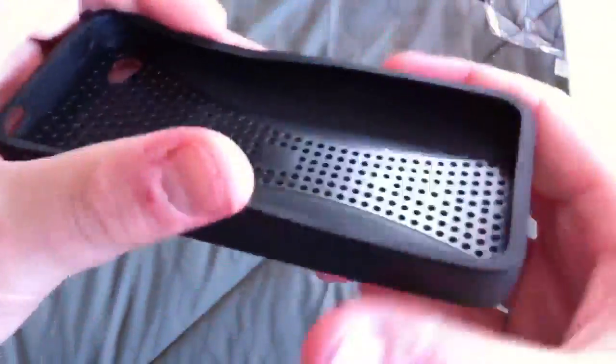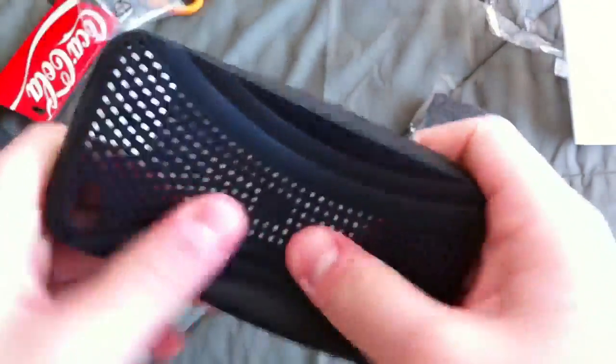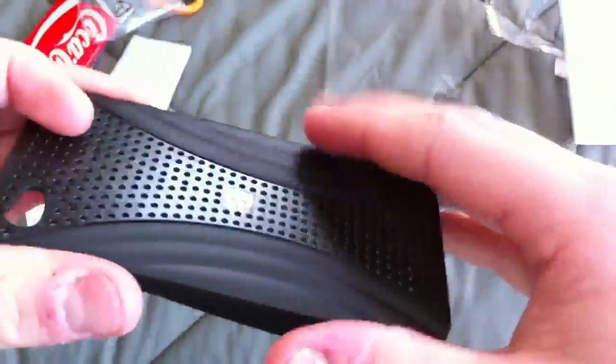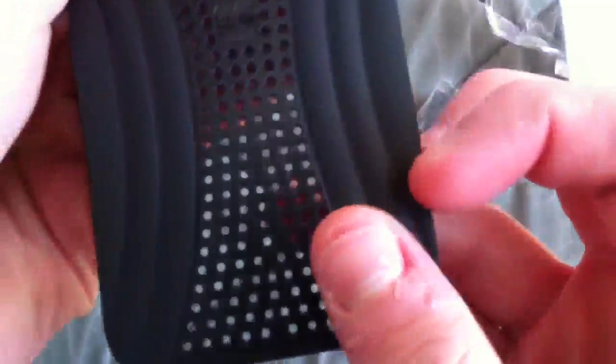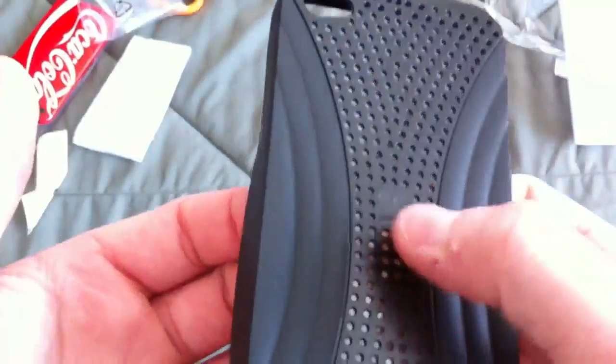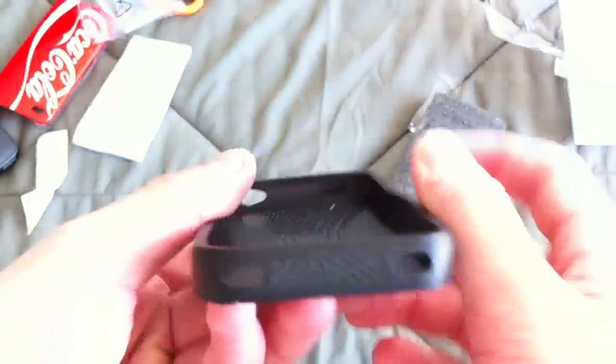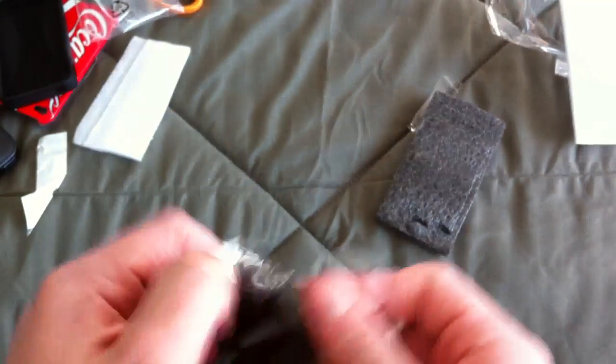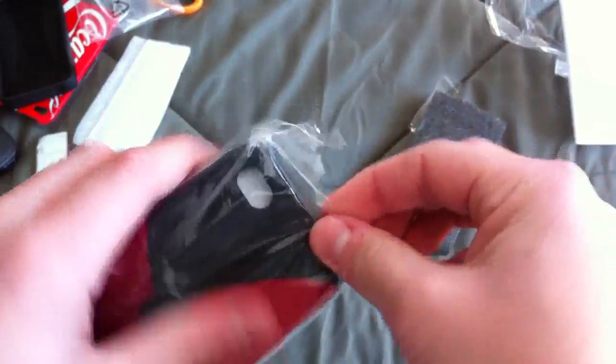This is actually a really nice case for such a cheap price. It's kind of like a hard plastic-y rubbery feel. I don't know that insignia right there, but this looks pretty nice. I might be using this once in a while, but I'm not sure. And then here's what I've been saving for last — this case right here.